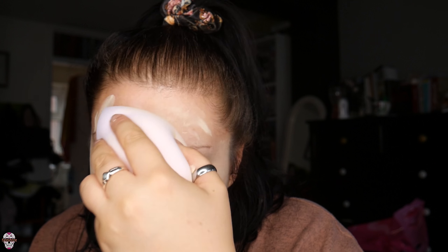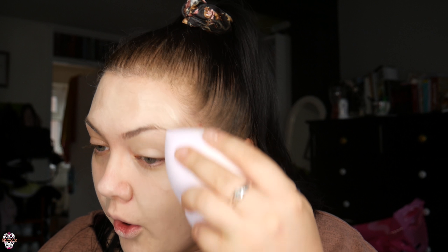It absolutely eats through your product. I know this foundation covers really well but this beauty blender is eating it for dinner — you can still see blemishes where the product just isn't there. It feels really fun though — it's kind of nice to be smacked in the face with it. If I ever need to contour my body it'll work fine, but it's not good because it just sucks all the product up.